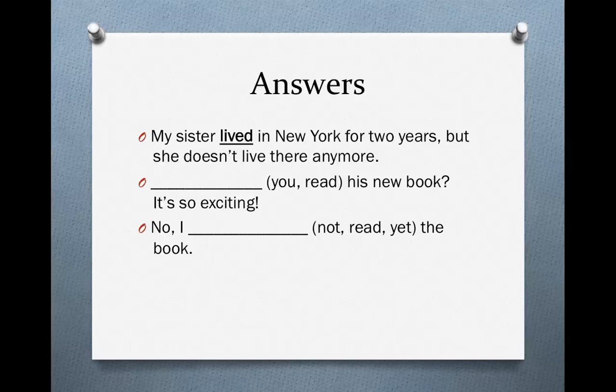For the first one: 'My sister lived in New York for two years, but she doesn't live there anymore.' Notice that you see the expression 'for two years,' which indicates a length of time. A lot of times with 'since' and 'for' we use present perfect, but that's only when the action began in the past and is still happening now. Since my sister doesn't live in New York anymore, we use the simple past. We also have a specific time — 'for two years' — so we use the simple past and not the present perfect.